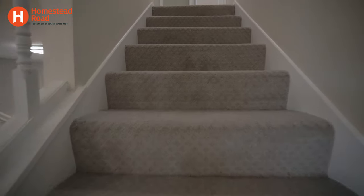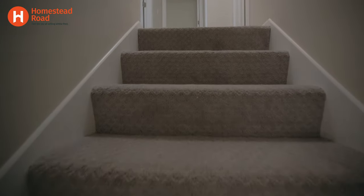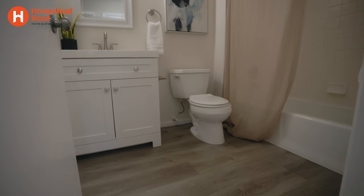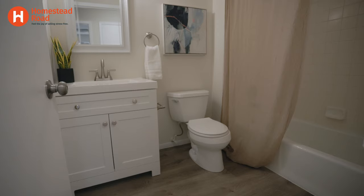You don't need to focus on the second floor hidden bathroom or the closet in the laundry room. It can be fun to decorate those, but realistically you're not going to get your return on investment as much by focusing on those spaces.